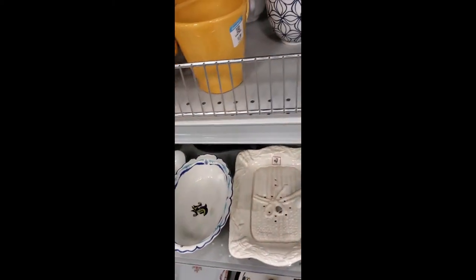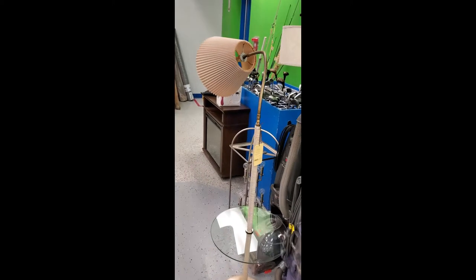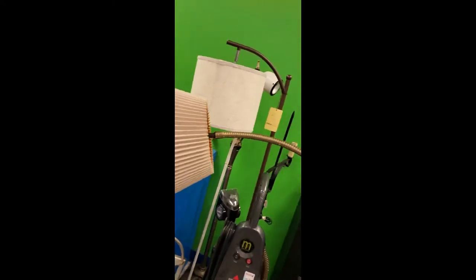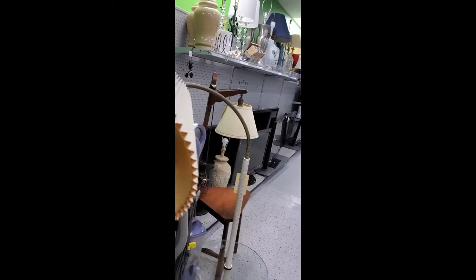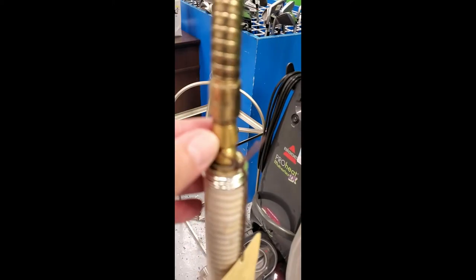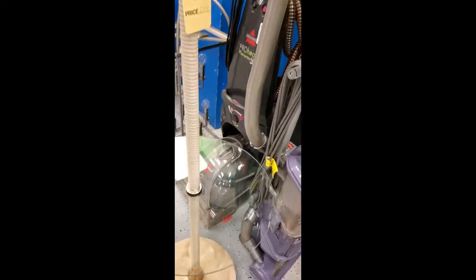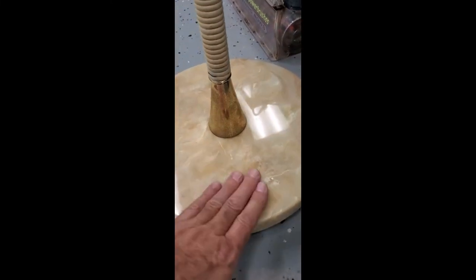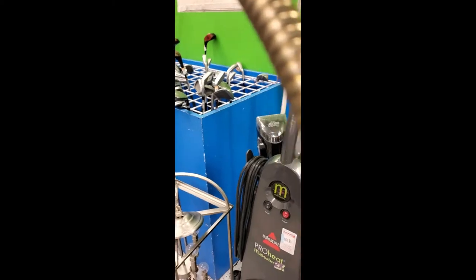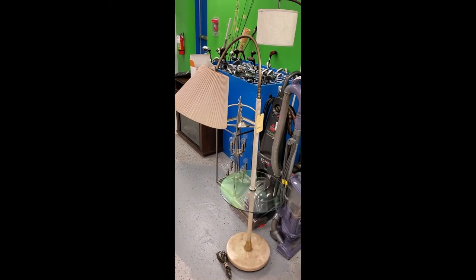Looking at this weird gooseneck table lamp. I'd date it around the 70s — maybe 60s — with the rattan wrap and the fittings. The base is a composite material. For 30 bucks it might work for somebody but not for me. Taking a picture of the gooseneck.